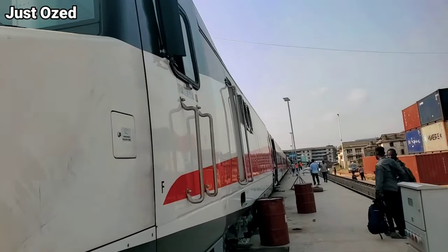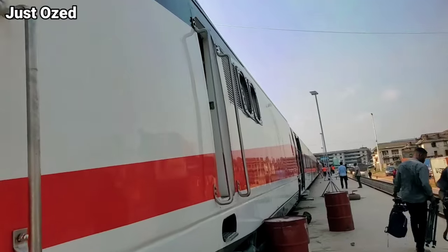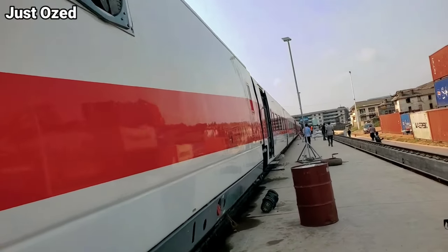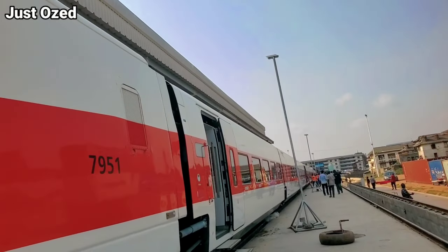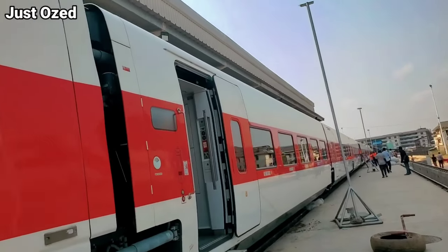The second phase of this mass transit will stretch from Oyimbo down to Marina, where it will eventually meet the Lagos Blue Line. But before then, let's head back to the preparation process of the commissioning of the Lagos Red Line Metro Rail.